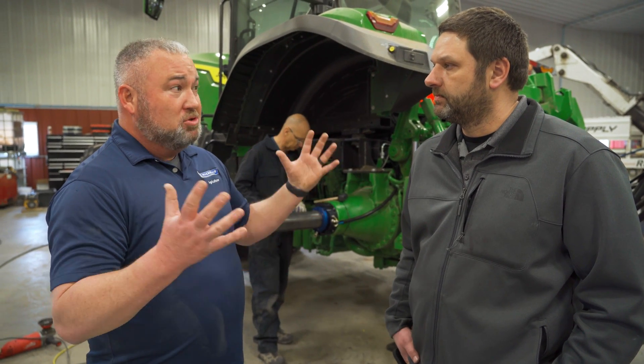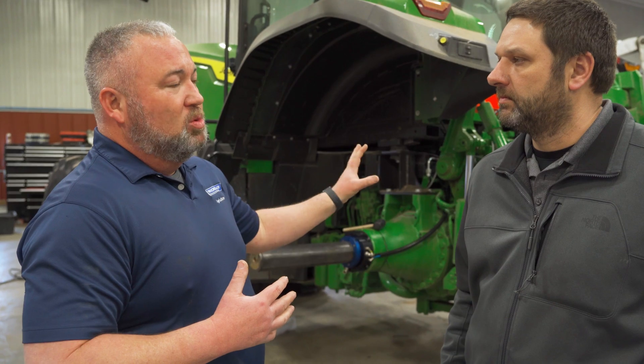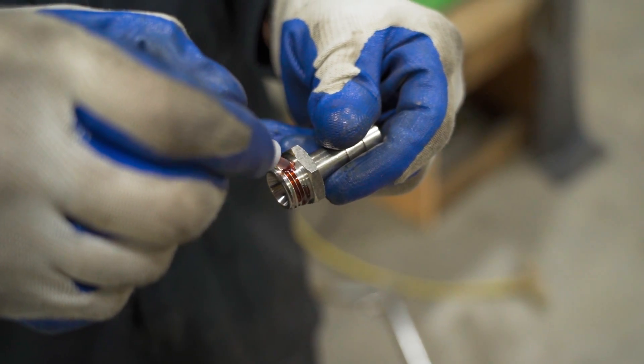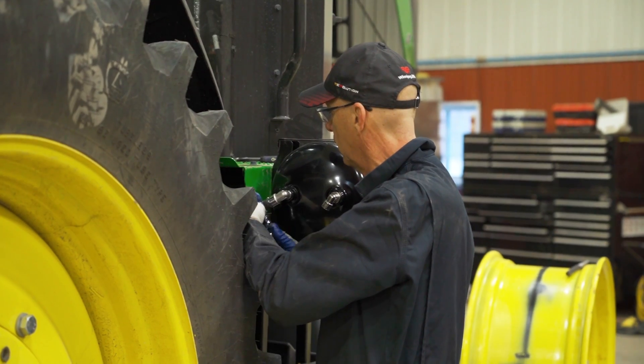We've got a lot of rising costs in natural resources. Tires are no exception — they've seen a lot of price increases during the pandemic and the global situations happening. We normally see a 20% increase in tire life. So there are a lot of areas where a farmer looks for a return on this investment, making the very best use of his technology and getting the most life out of that investment on his farm.